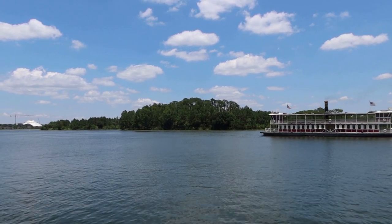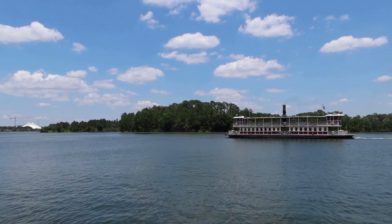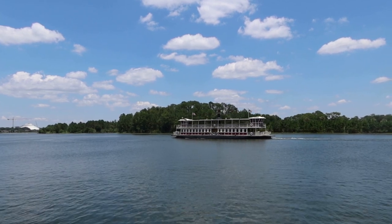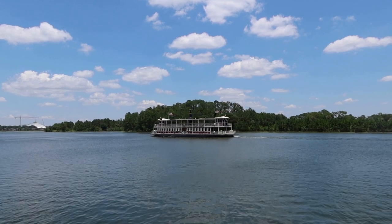There goes the ferry boat. Man, this is some view, I have to say. I'm definitely considering staying here one day. I feel like it would probably be worth it if you had a family gathering, something like that.